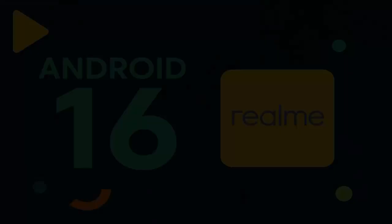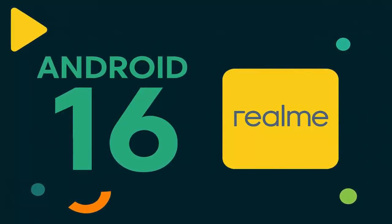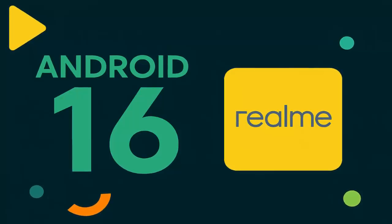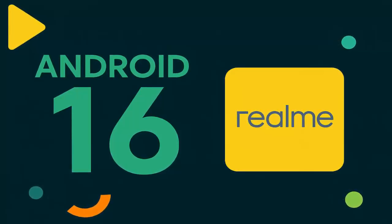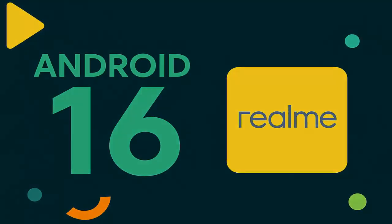Stay tuned. With flagship power, next-gen software, and a bold rollout strategy, Realme is ready to make Android 16 count. Hit that subscribe button for more updates on Realme's rollout and everything Android 16.